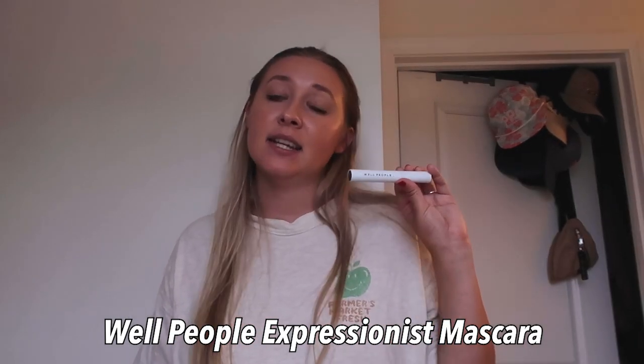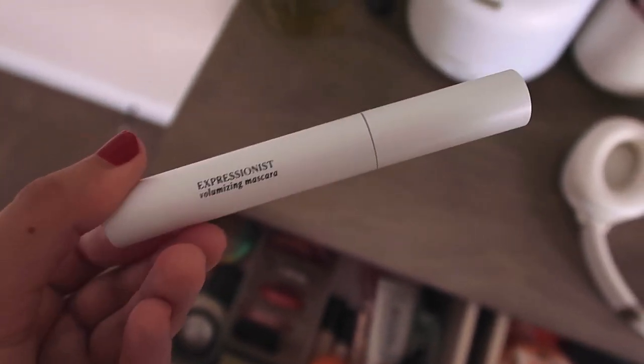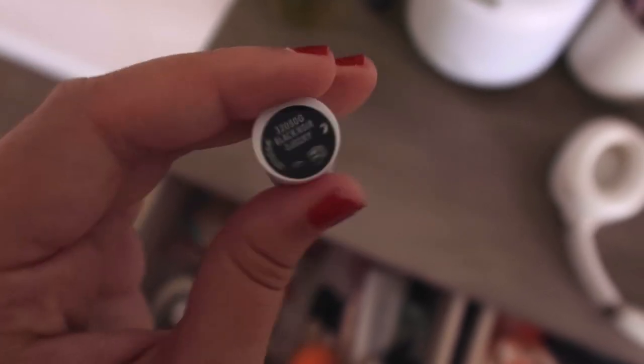Next is my mascara — this is Well People's Expressionist Volumizing Mascara. They are also a clean brand focused on cleaner ingredients. I have to be honest: I don't know if I can fully recommend this. It's not volumizing enough for me and the formula is a little drier than what I'm used to. I used to use L'Oreal Lash Paradise, which makes your lashes so voluminous. I may be searching for more clean mascaras — if you have a recommendation, let me know.